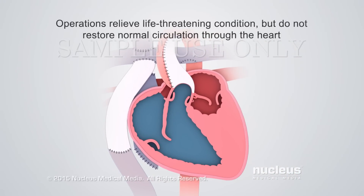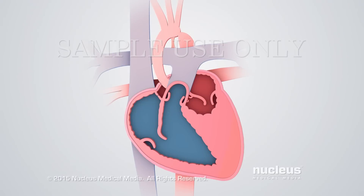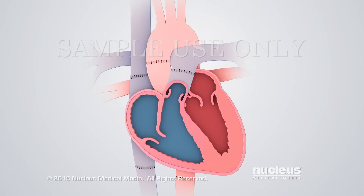These three operations relieve the life-threatening condition caused by hypoplastic left heart syndrome, but do not restore normal circulation through the heart. In some cases, a heart transplant may be done if a donor heart is available, or if the changes from the three surgical procedures aren't working.